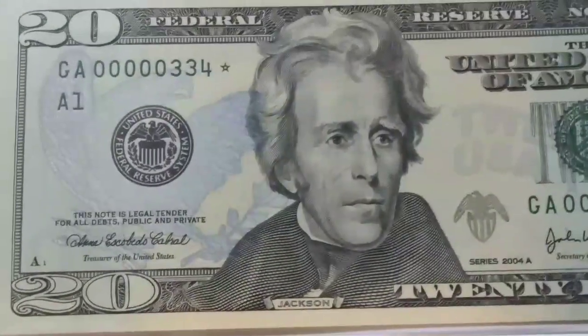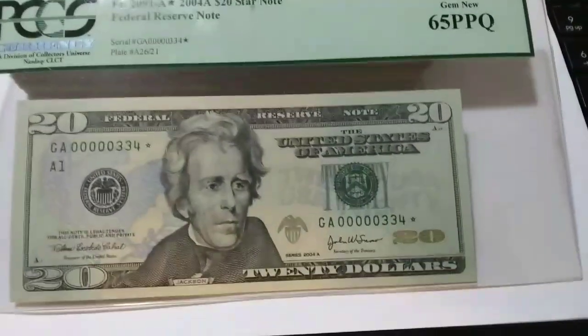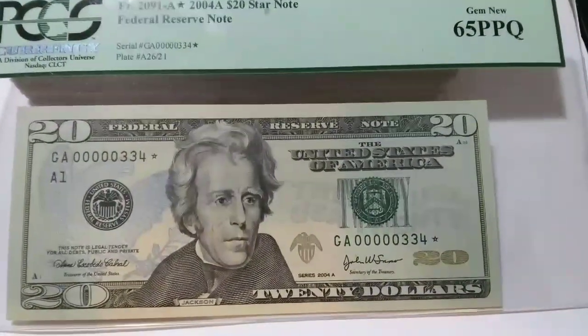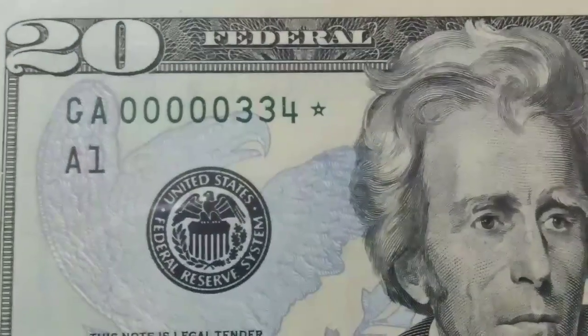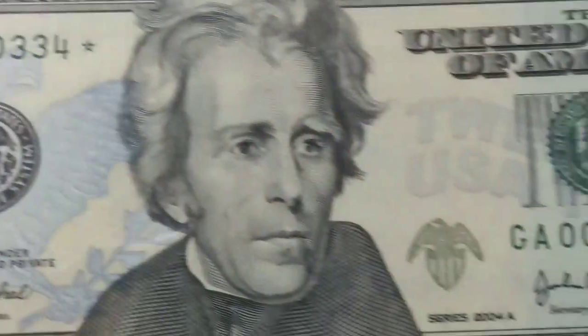Right here is a beauty — I have a big set of these sequential very low serial number stars, and you can see these beauties right here. Very rare.